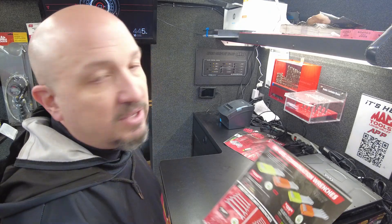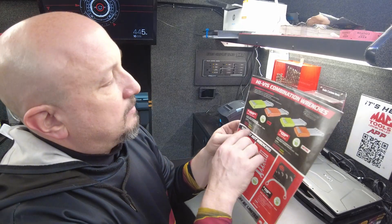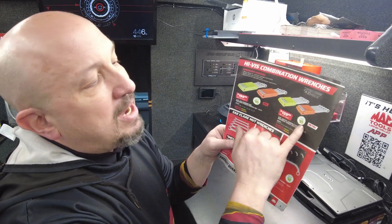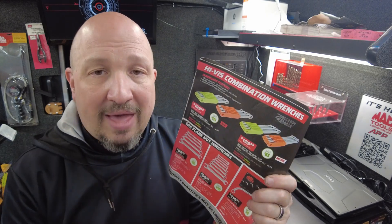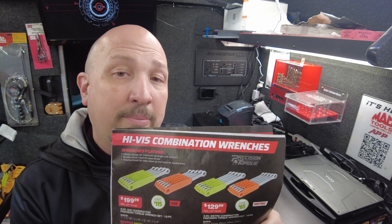Next up, the high-vis combination wrenches — the high-vis is the casing/carrier. In the standard set, you get inch to inch-and-a-quarter for $199, saving $115. In the metric set, you get 20 to 24mm for $129, saving $65. I don't have these on the truck, but this is something I could get for you even after the fact. These are precision torque wrenches. I have the RBRT wrenches on the truck, but not the precision torque — you guys didn't seem to gravitate toward them.